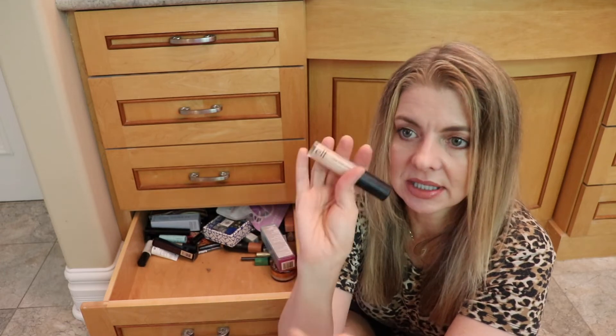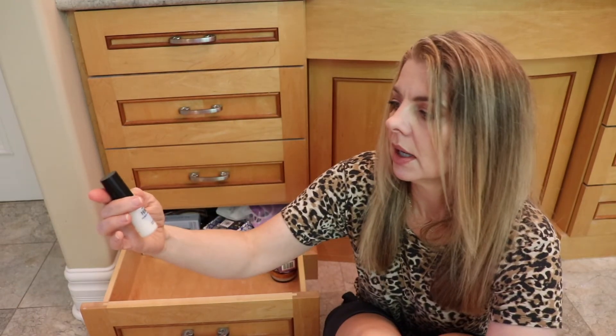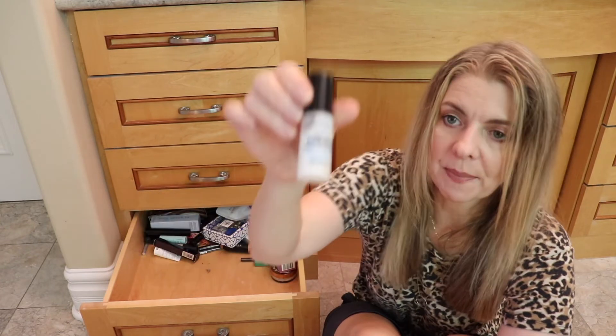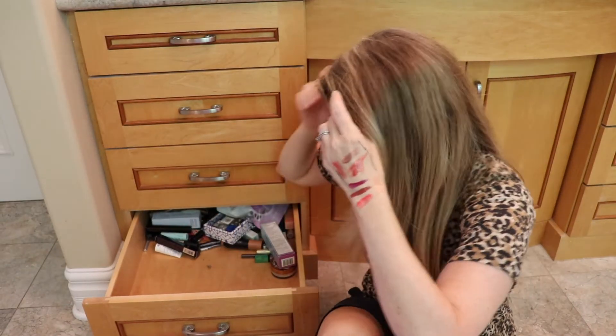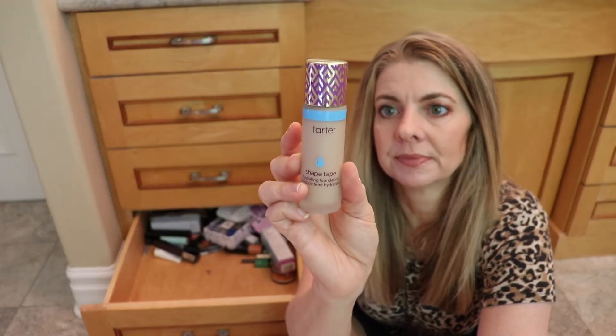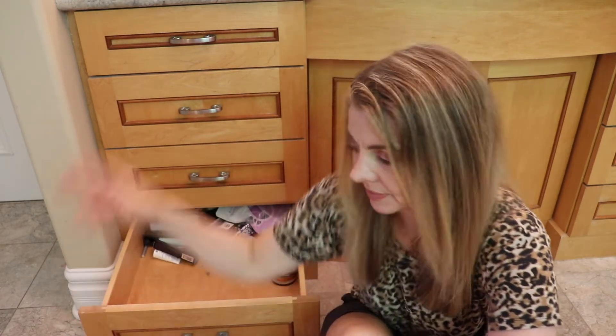Another concealer — this is the elf Camo concealer. We'll put that with the concealers. A Smashbox Photo Finish Primerizer — that needs to go with the primers over there. Tarte Shape Tape in shade Light Sand — I'll add it to the foundations.